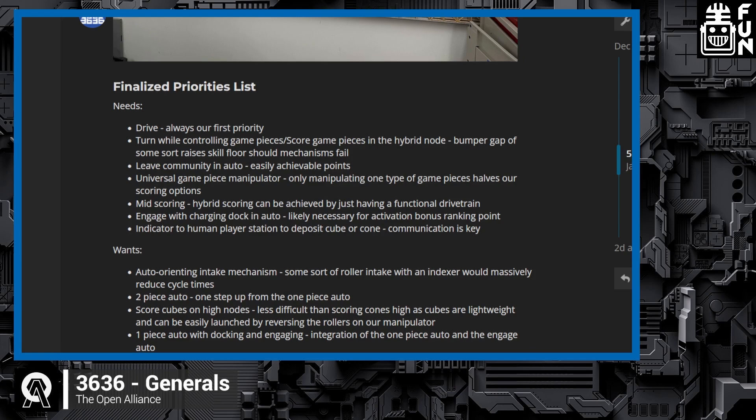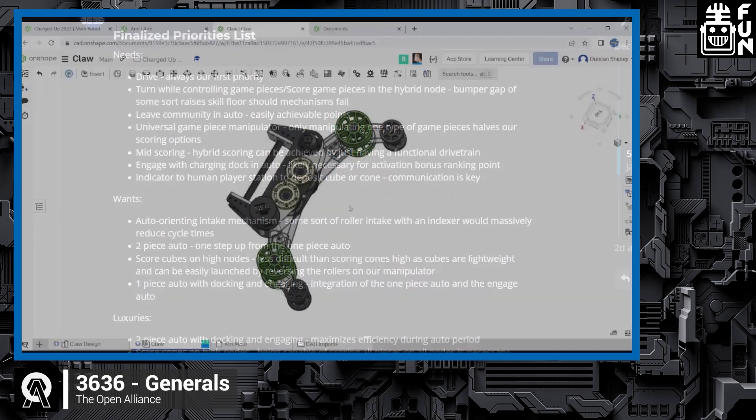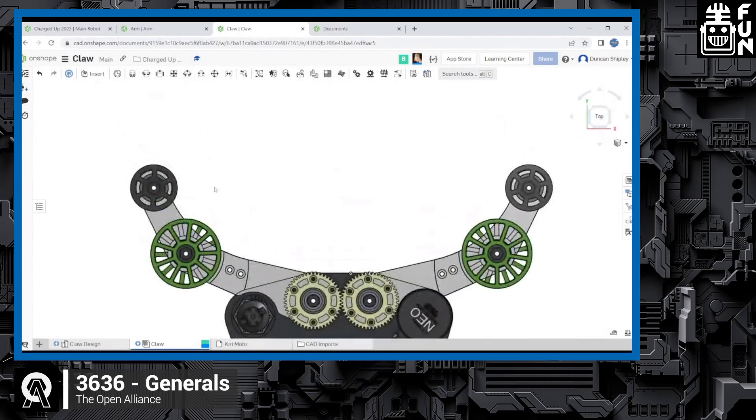High scoring is right after that as well. This design is capable of scoring on the high row or on the high nodes, as well as limiting the precision needed to intake game pieces. That's why this claw has a wide expansion range of roughly 14 inches between the two rollers, adjustable open and closed. It works well with both cubes and cones. We have the prototype right here.